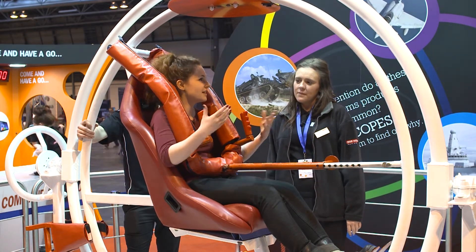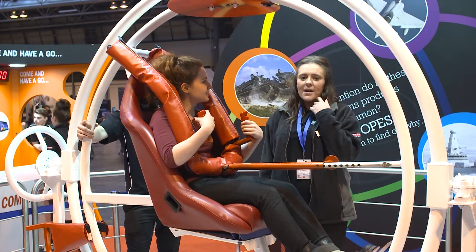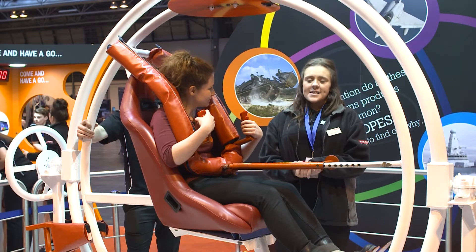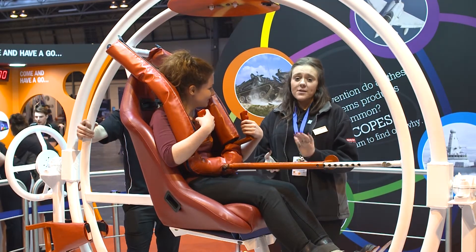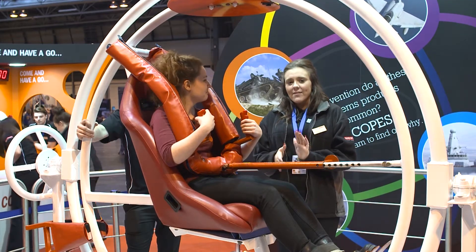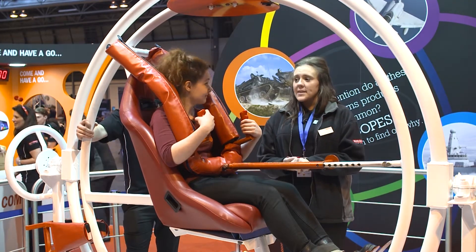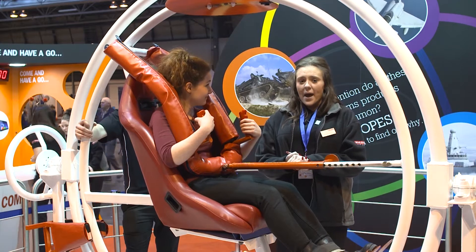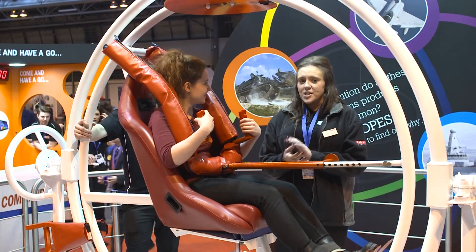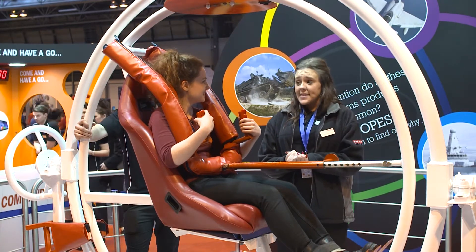And why are you guys showing this here at the Big Bang Fair today? Well here at BAE we have the human gyroscopes and also the small gyroscopes on display to demonstrate the technology that is used in all different everyday devices, including the planes that we manufacture, so navigation systems in our submarines, and even in things such as the iPad when you're playing games and moving from left to right. Navigation systems as I said, and segways — they use them as well.